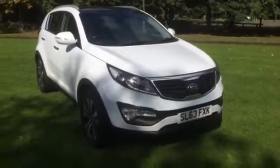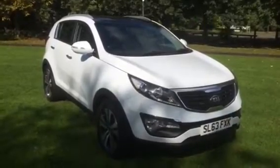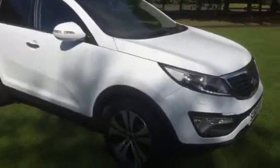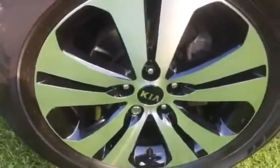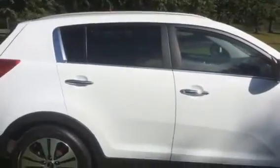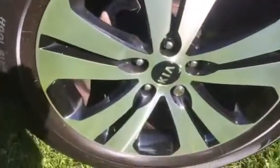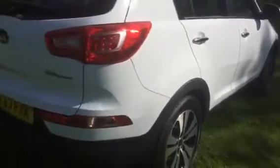This is a 2013 63-plate Kia Sportage 1.7 CRDi 3 Sat Nav, which is top of the range as far as specification goes. It's got 18-inch diamond-cut alloys, rear privacy glass, and reverse parking sensors.